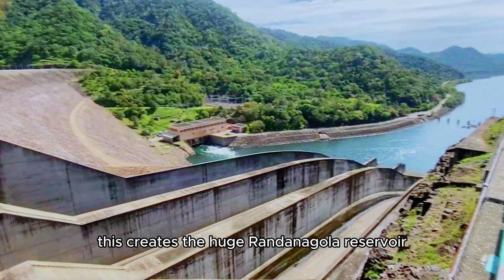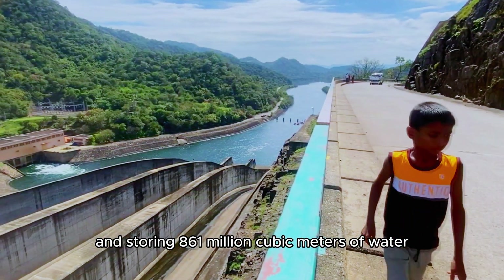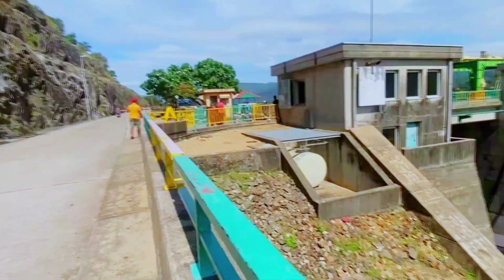This creates the huge Randanigala Reservoir, covering 2,330 square kilometers and storing 861 million cubic meters of water, topped up by rain and other reservoirs.